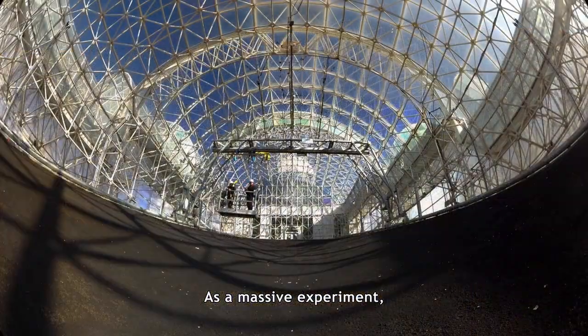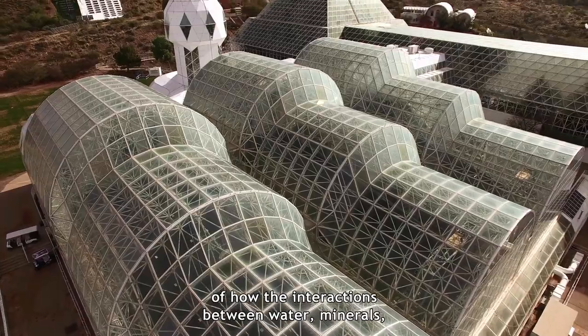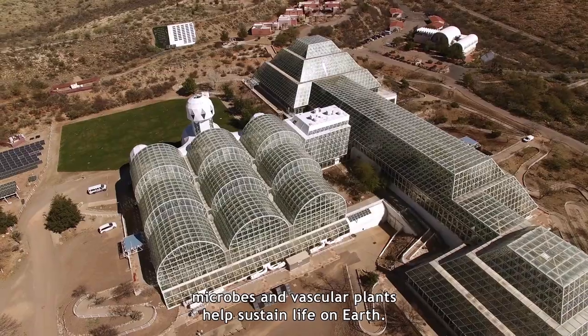As a massive experiment, LEO will further our understanding of how the interactions between water, minerals, microbes, and vascular plants help sustain life on Earth.